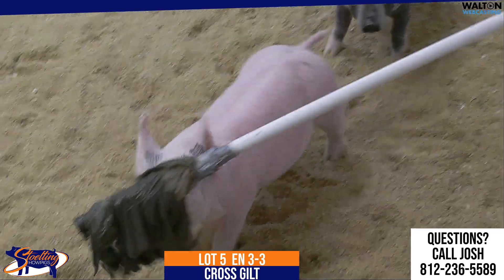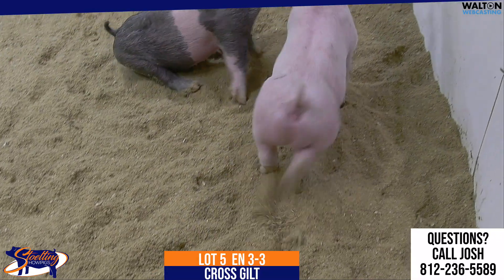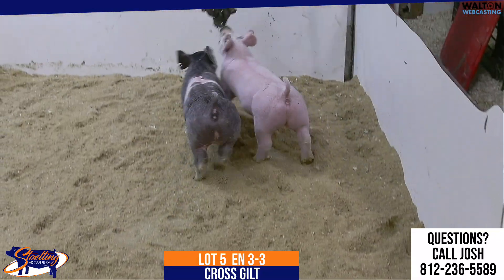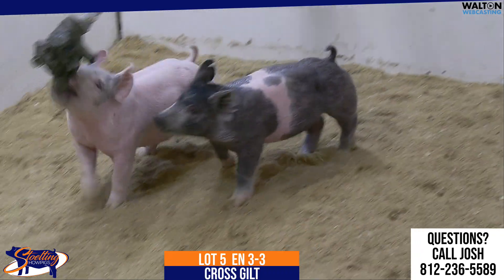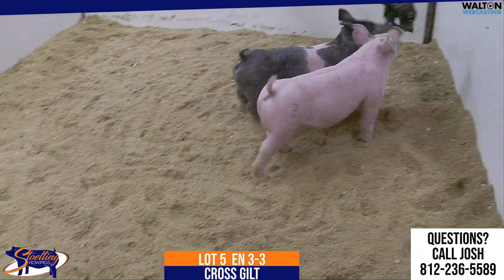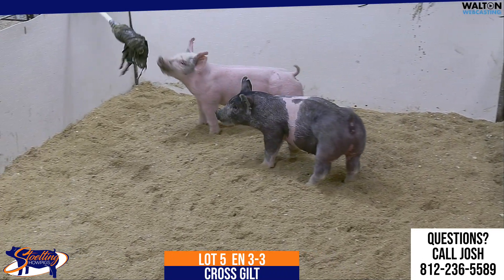This would be Lot 5, 3-3 Crossbred Gilt. This would be a turning point back on a Secret Weapon. Mom here would be really good — she's done an awesome job as a show gilt there in 2020, winning several virtual shows and jackpots there in Indiana that summer.